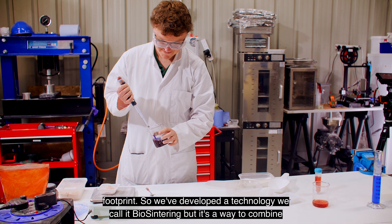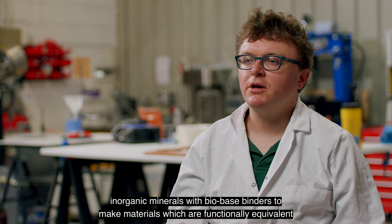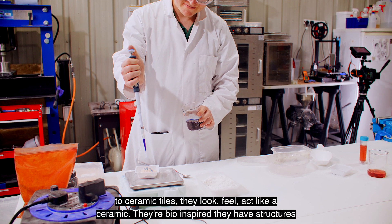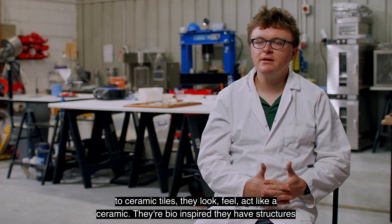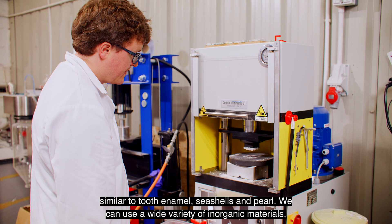We've developed a technology we call biocentering. It's a way to combine inorganic minerals with bio-based binders to make materials which are functionally equivalent to ceramic tiles. They look, feel, and act like a ceramic. They're bio-inspired and have structures similar to tooth enamel, seashells, and pearl.